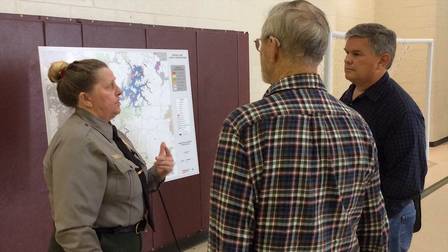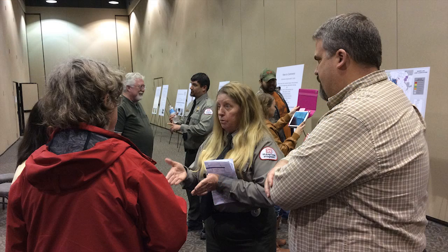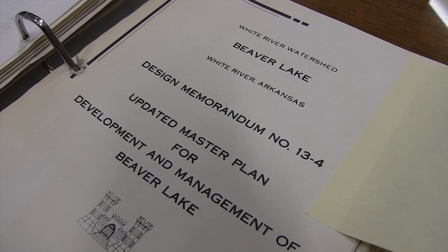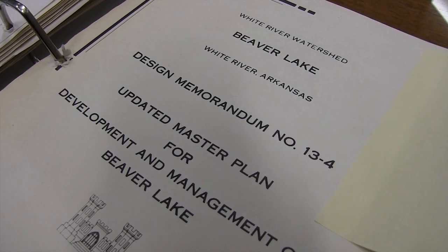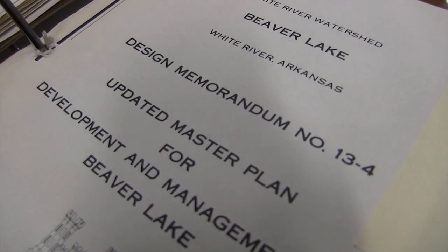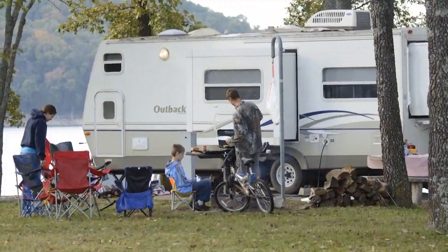As a result of these potential changes, the Corps decided to revise both the master plan and shoreline management plan at the same time, in an effort to ensure the public has a clear, concise understanding of the relationship between these two plans. The Corps uses the master plan for guidance on how to best manage the lake's resources. It is the strategic document that guides the comprehensive management and development of recreational, natural, and cultural resources.